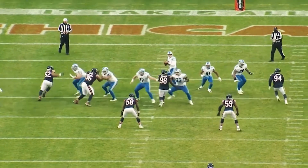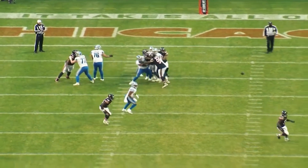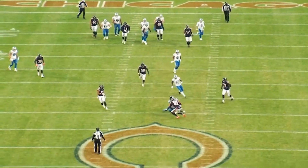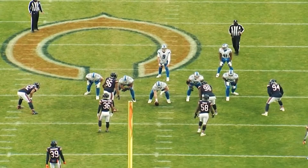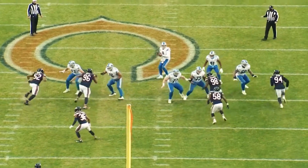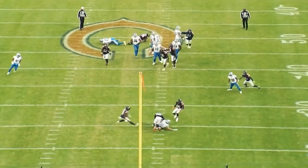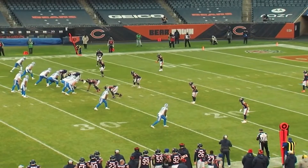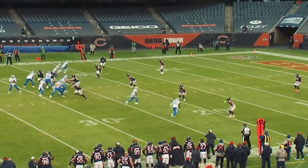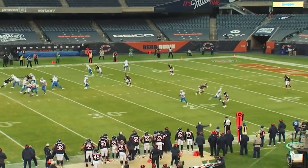Look at this ball — spin. Perfect throw. Stafford's going to have a great arm when he's 50, 60. It was just a dart-throwing contest right here. He's going to hit Hock here for about 15 — right in front of Eddie Jackson. Stafford's last throw of the day, a touchdown to Marvin Jones, 25 yards, gets the Lions in field goal range.